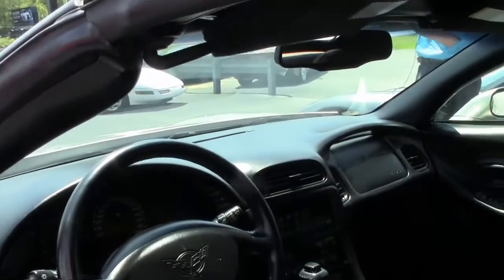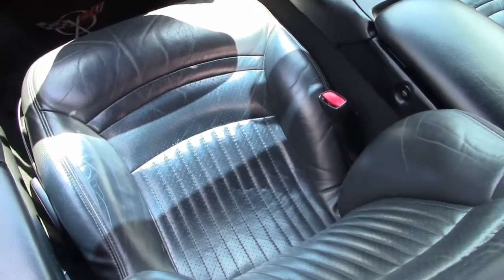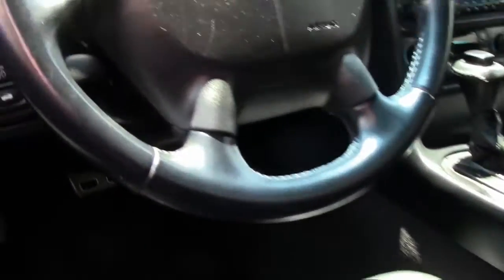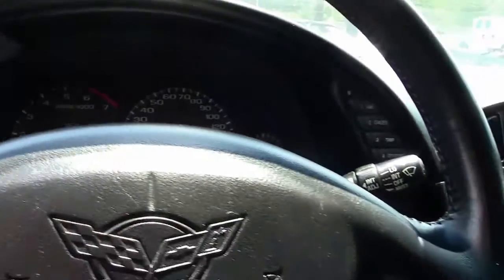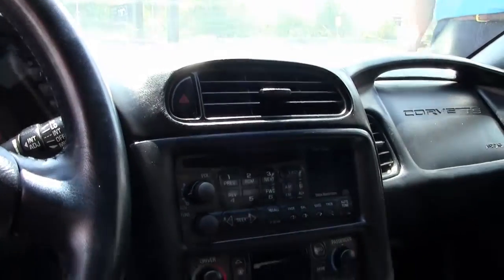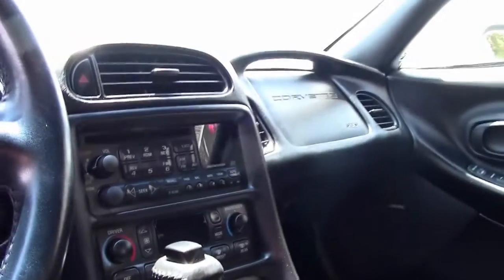Just one example of 125 Corvettes we always keep in stock here at Buy-A-Vette. This car is priced at $17,999. If you have any questions about this Corvette, call me direct — ask for David: 404-944-7300. Or email me direct: David at BuyAVette.net.